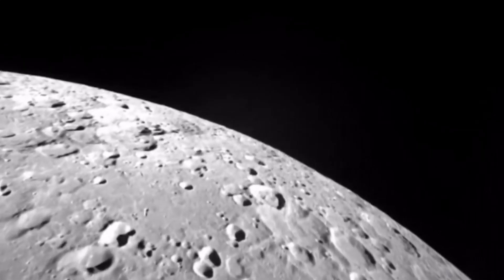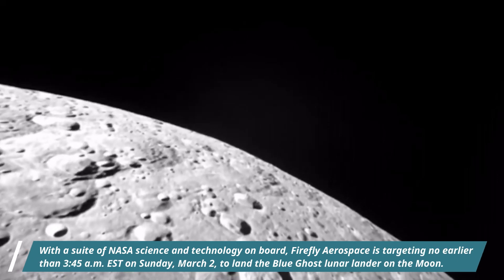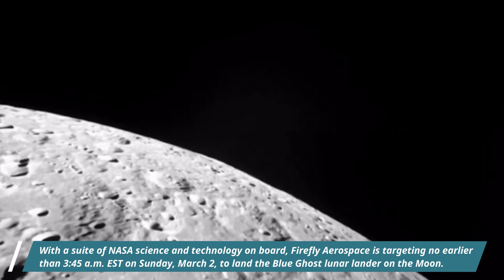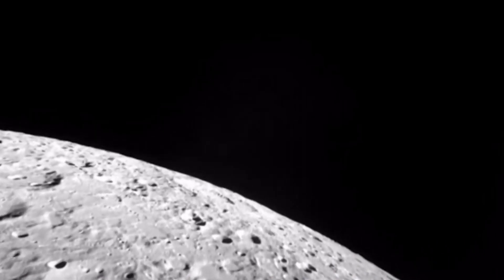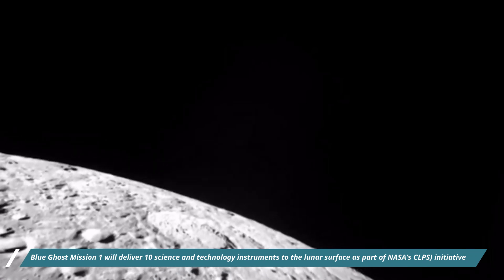With a suite of NASA science and technology on board, Firefly Aerospace is targeting no earlier than 3:45 am EST on Sunday, March 2, 2025 to land the Blue Ghost lunar lander on the moon. Blue Ghost Mission 1 will deliver 10 science and technology instruments to the lunar surface as part of NASA's Commercial Lunar Payload Services Initiative.